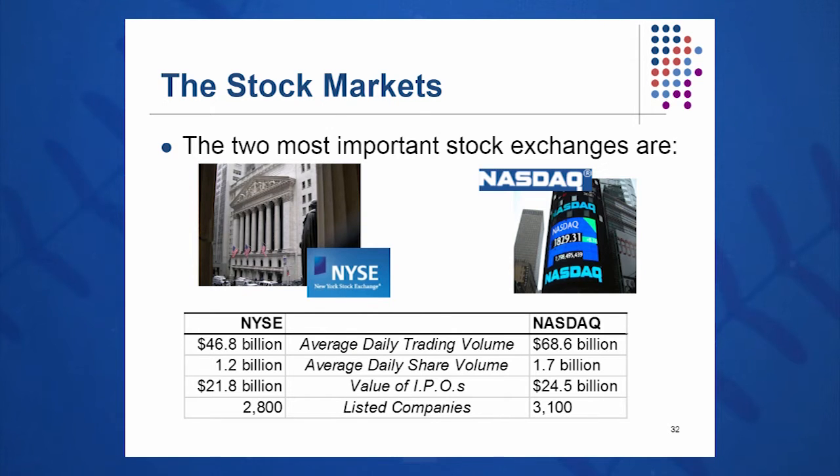Our two most important stock markets are the NASDAQ and the New York Stock Exchange, now known as ICE. On these two exchanges, you can see $40, $50, $60 billion on an average day, though these numbers change slightly year by year. Average daily share volume — some days, two billion shares are traded, and they have to be traded perfectly. The value of initial public offerings ranges from $10 to $20 billion, perhaps hitting $30 billion in the future. Each of these exchanges has about 3,000 listed companies.